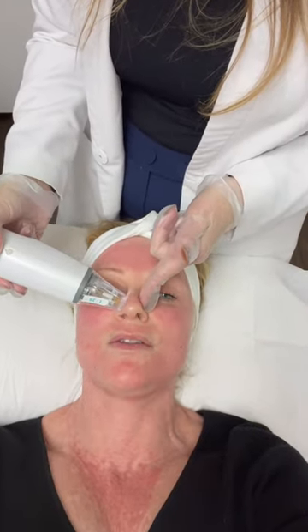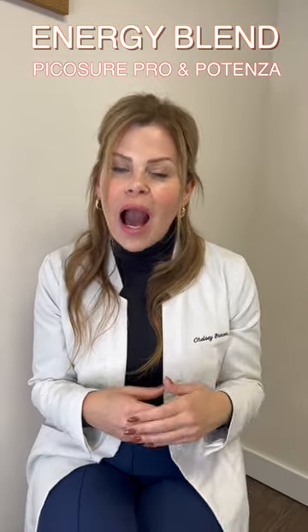I think it's really important for the stigma of this to be set aside — why not feel good? What I've got in store for you today is a PicoSure and Potenza energy blend. PicoSure deals with pigmentation; we have the PicoSure Pro, so it's got more power than the old machines and it really breaks down pigmentation, which is something that Julie's been talking about for a long time.